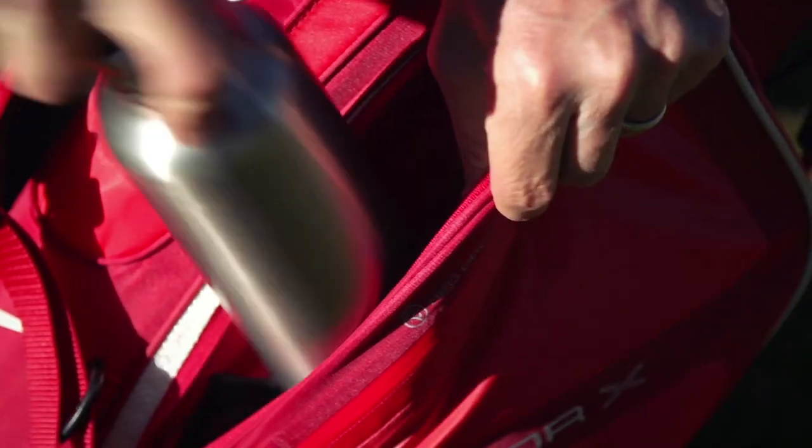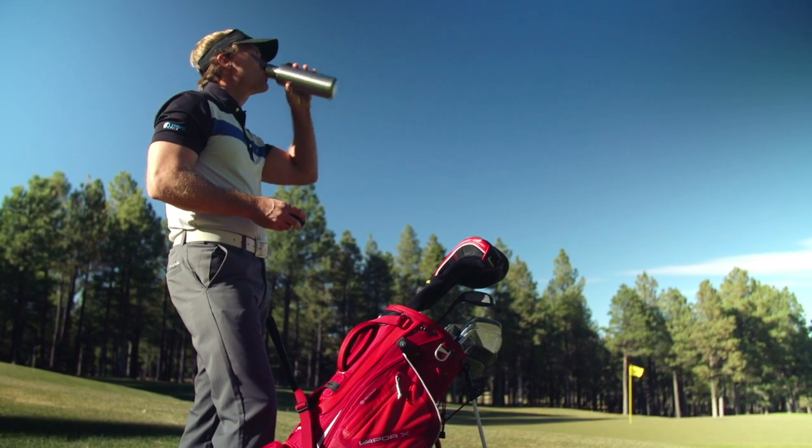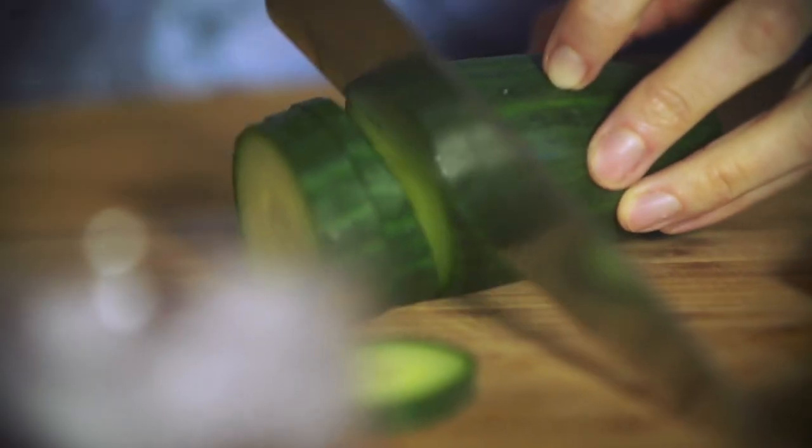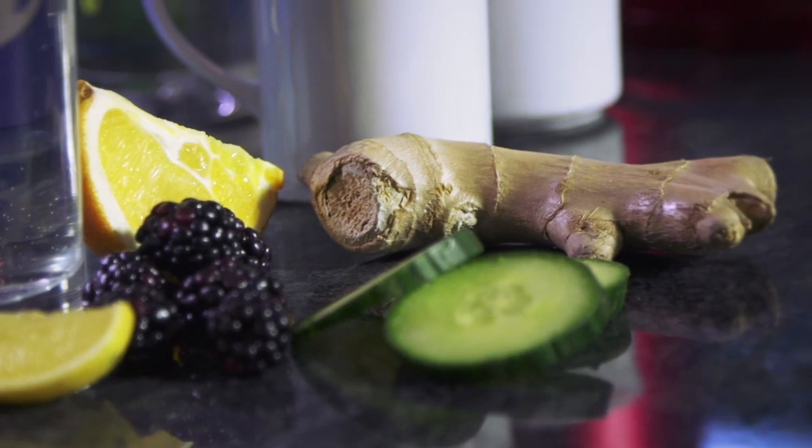Water is your best choice for beverages. Start each morning with a large glass of cold water and pack a BPA-free stainless steel or glass bottle to refill throughout your round. For a flavor boost, try adding some zesty citrus wedges, cooling cucumber slices, spicy grated ginger, or refreshing frozen berries.